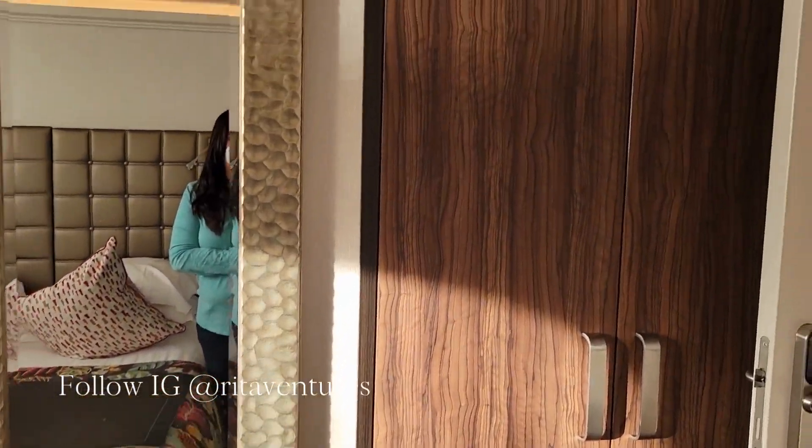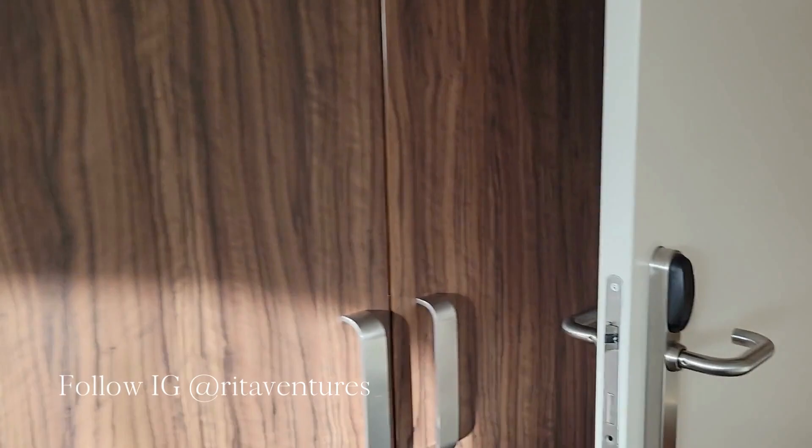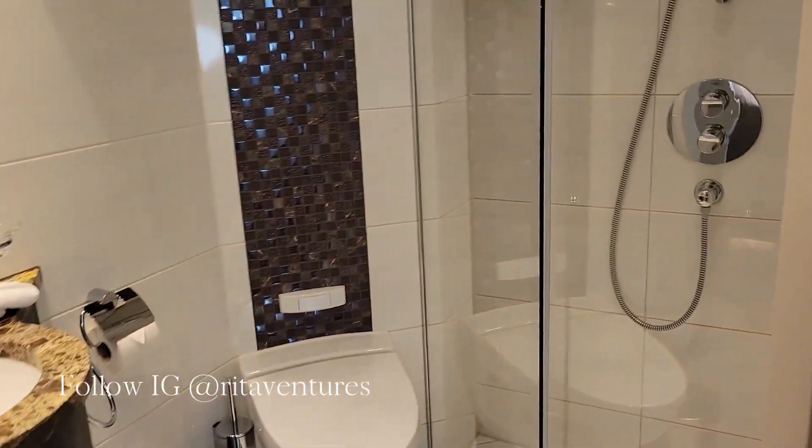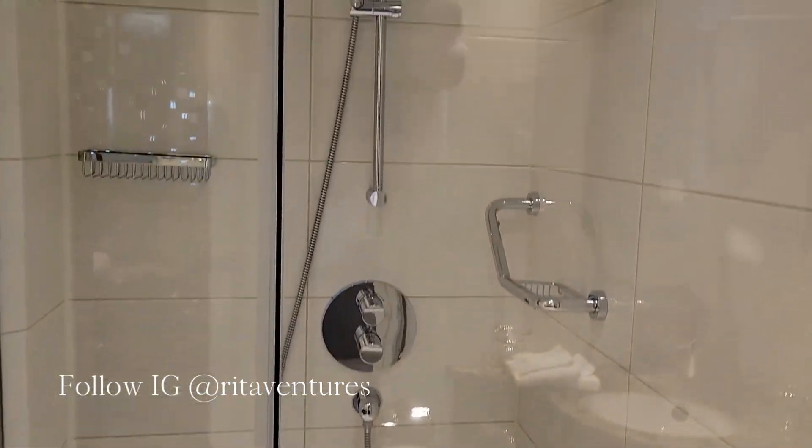Here we've got our spacious closets — top and bottom — and then we also have our bathroom right over here with the rain shower, one of my favorite features.